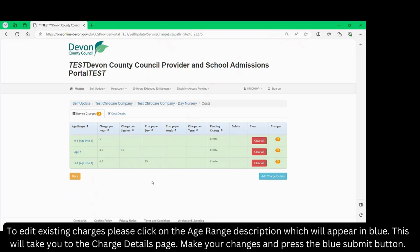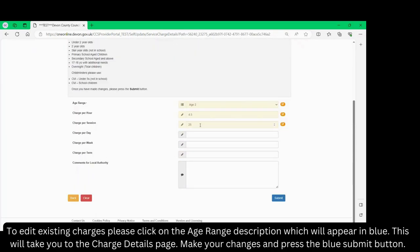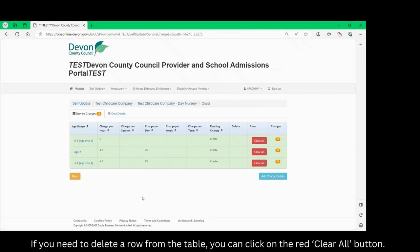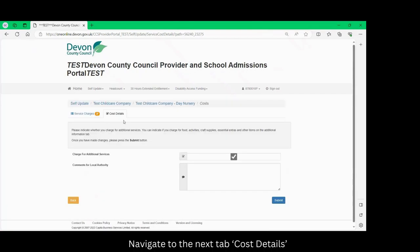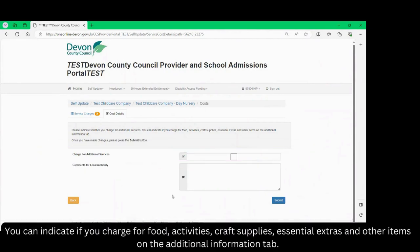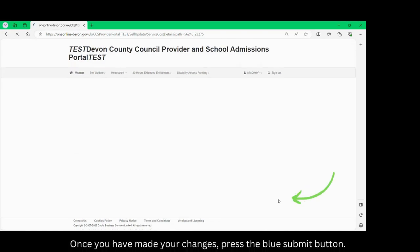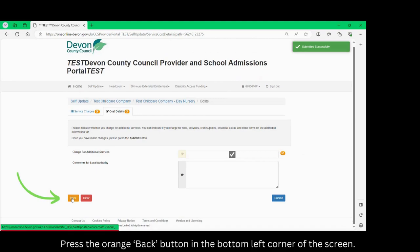To edit existing charges please click on the age range description which will appear in blue. This will take you back to the charge details page. Make your changes and press the blue submit button. If you need to delete a row from the table you can click on the red clear all button. Navigate to the next tab: cost details. Please indicate here whether you charge for additional services. You can indicate if you charge for food, activities, craft supplies, essential extras and other items on the additional information tab. Once you have made your changes press the blue submit button. An orange notepad will appear next to any changes you have made. Press the orange back button in the bottom left corner of the screen.